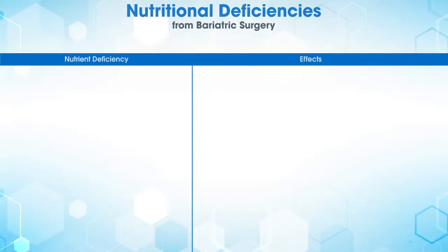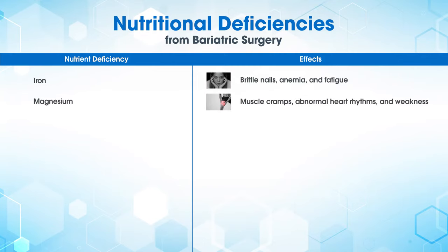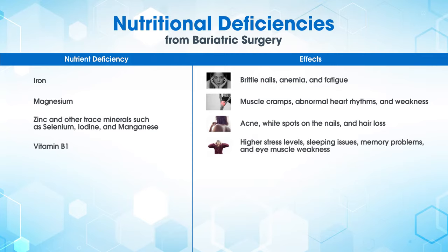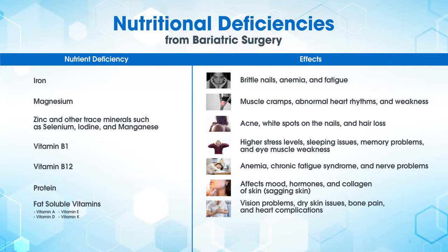Here are the possible nutritional deficiencies from bariatric surgery: iron and magnesium deficiency; deficiency in zinc and other trace minerals such as selenium, iodine, and manganese; deficiency in vitamin B1 and vitamin B12; low protein; low fat-soluble vitamins including vitamins A, D, E, and K; and folate deficiency.